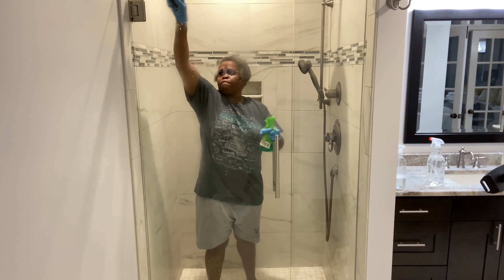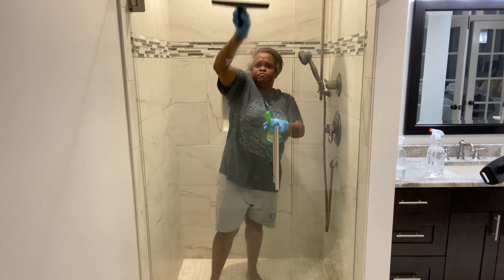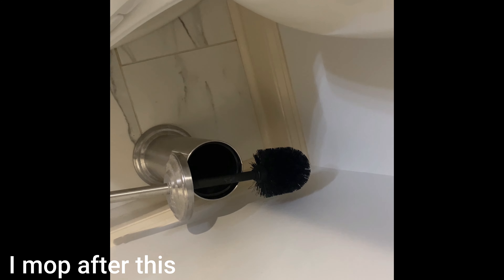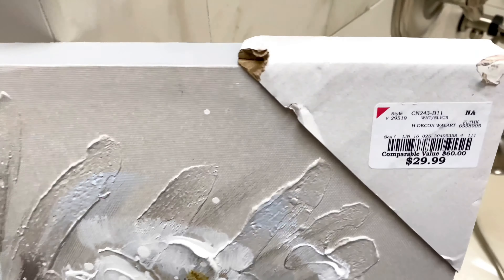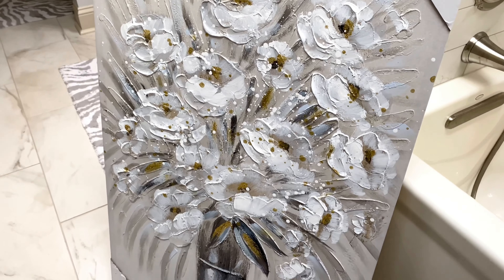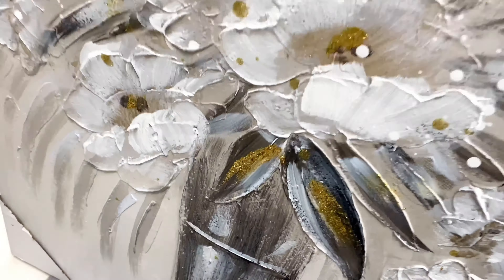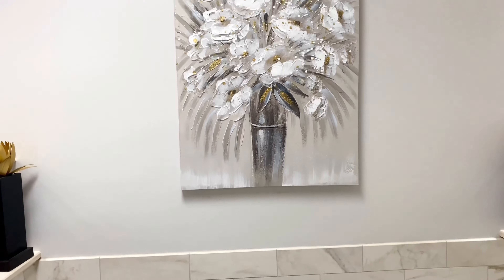The last thing I do — and I love my squeegee, I'll leave it linked in the description box — I got it from Amazon and I love cleaning the shower glass with it. I was a little skeptical, I didn't think it would work as effectively as it does, but it really does. I really enjoy using this squeegee to clean the glass shower.